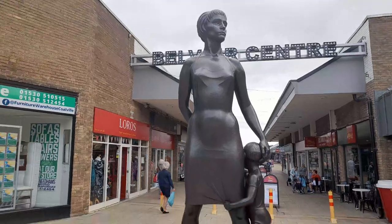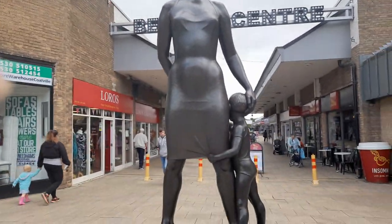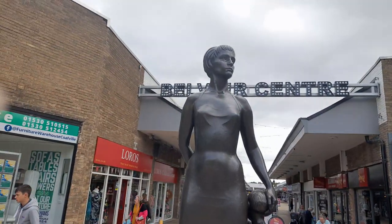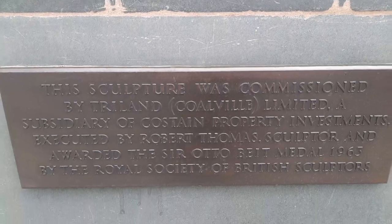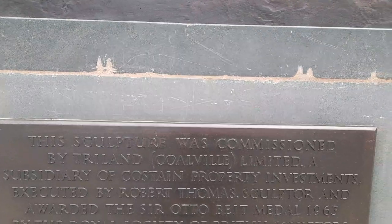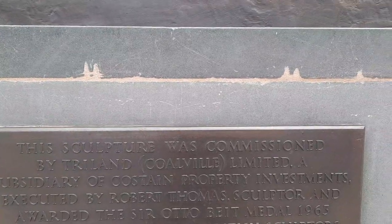Today's video is going to be about the Mother and Child statue sculpture. This sculpture was commissioned by Tredegar Coalfield Limited, executed by Robert Thomas, sculptor, and was awarded the Sir Otto Beit Medal in 1963 by the Royal Society of British Sculptors.